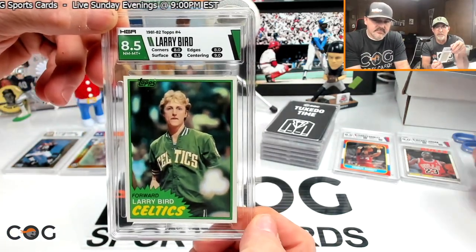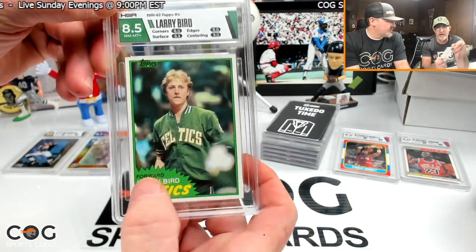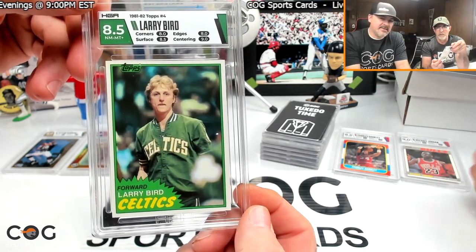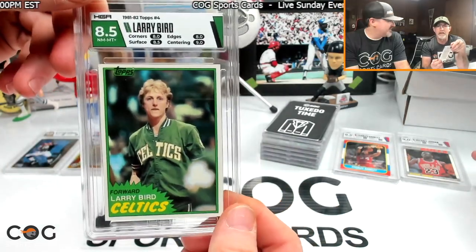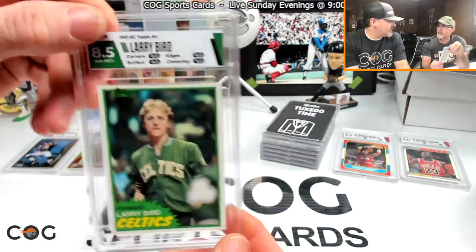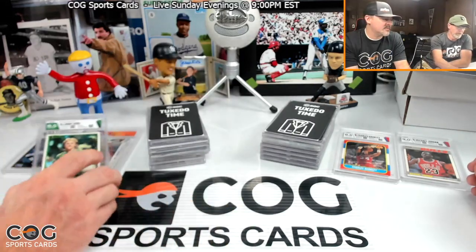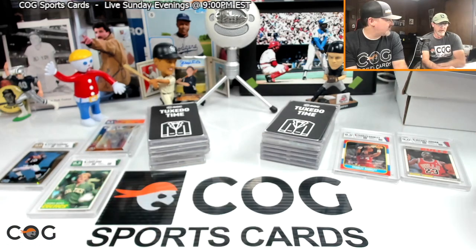My next card is my 1981 Bird Topps card — Bird is one of my favorites from back in the day and that's the card of his I like the best. That design is just pretty cool-looking. We were on the east coast, and the Bird-Magic rivalry was going on back then. I had that '81 — and then '86, '87, '88 — but the '81 is the coolest. His rookie has Dr. J and Magic on it too, which you can get for a pretty good price.